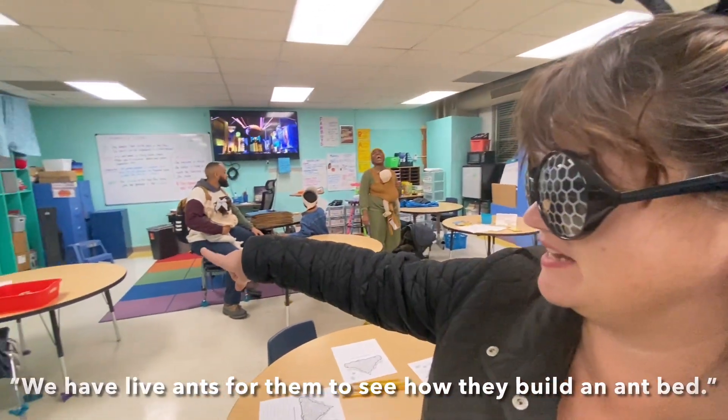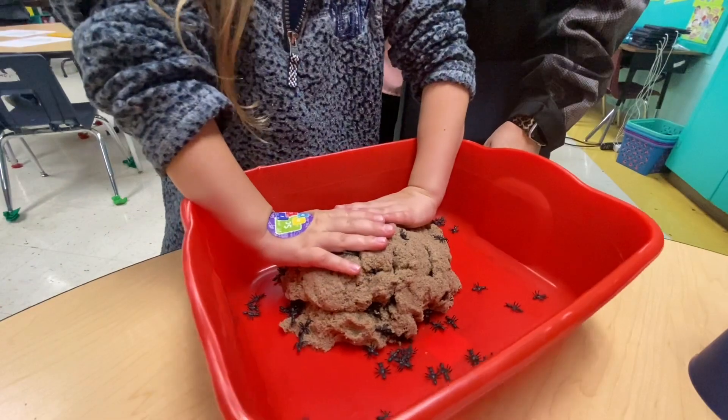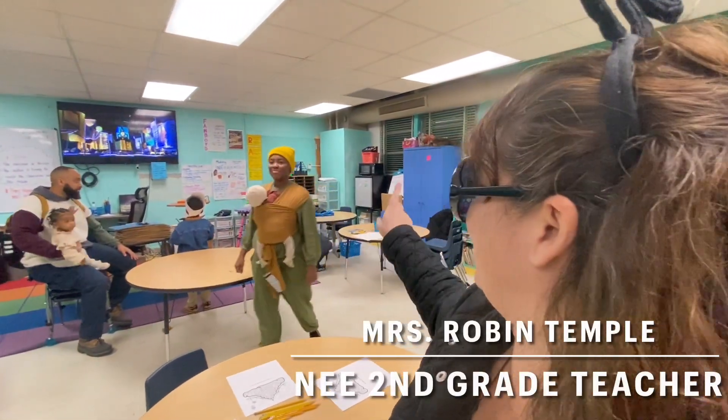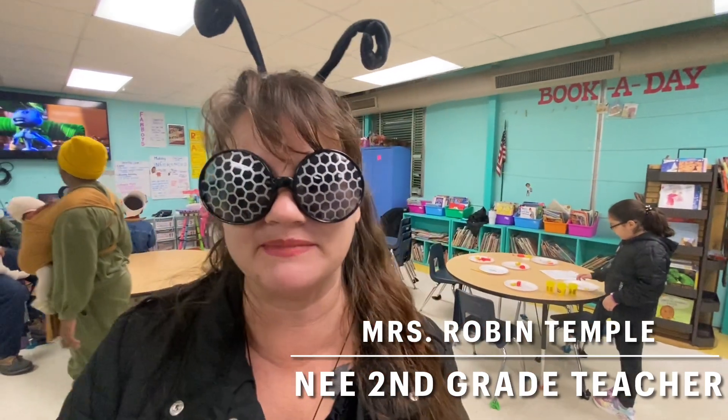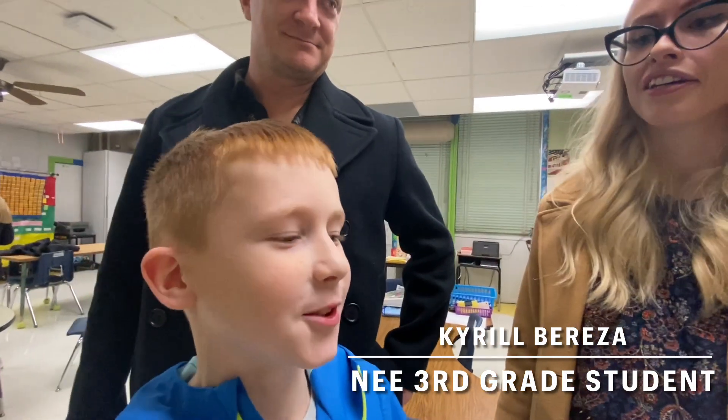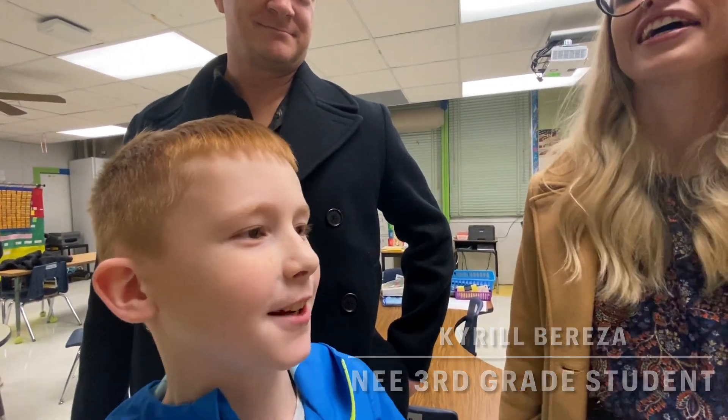We have kinetic sand where they can build a mound. And then they can draw a picture of their family through the eyes of an ant. Oh, it was so fun. It's like something you don't know and then you know it. It's like fun to learn.